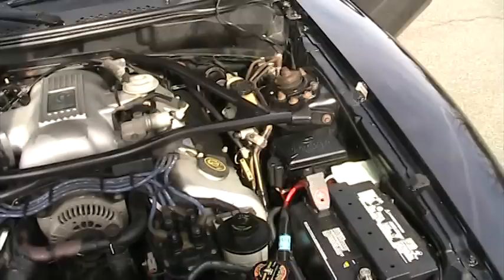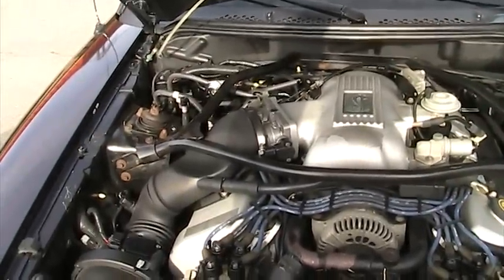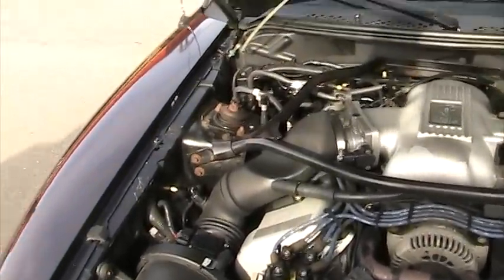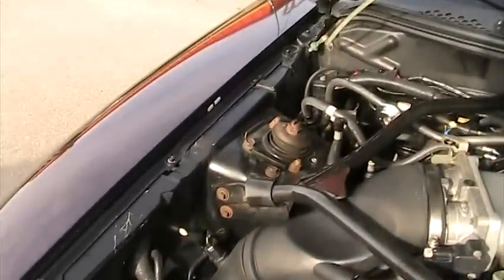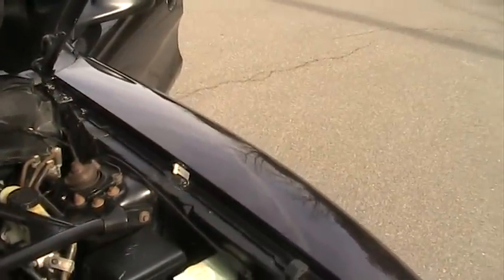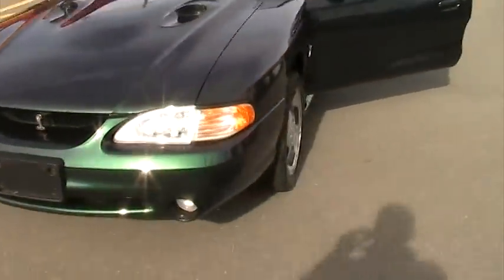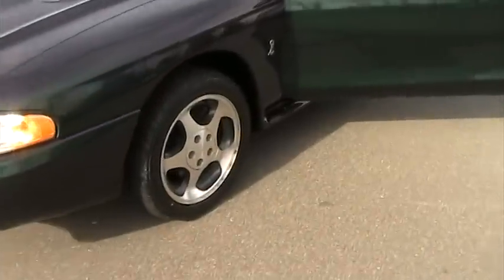Very hard to find these cars in this condition. A lot of them have been modified, abused, beaten and battered, with salvage histories. You can see there's the original VIN sticker on that fender, the original VIN sticker on the hood, and the original VIN sticker on the driver's fender. The car has brand new Yokohama tires on it, as you can see in the pictures I'm posting.